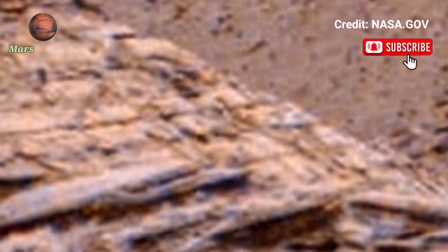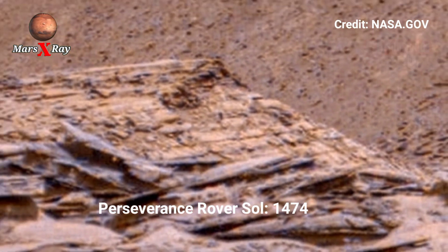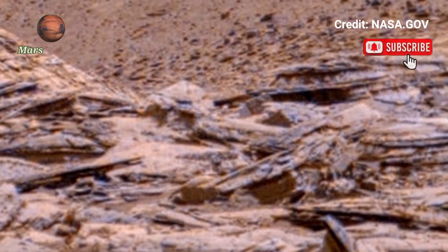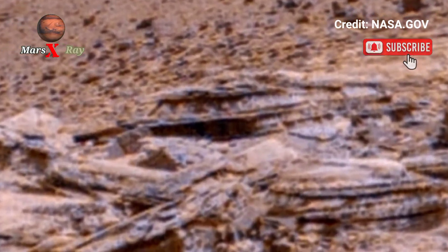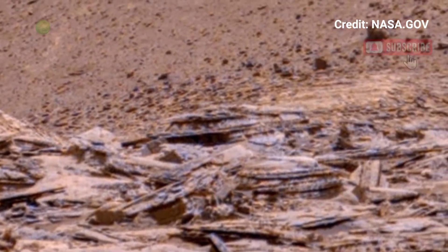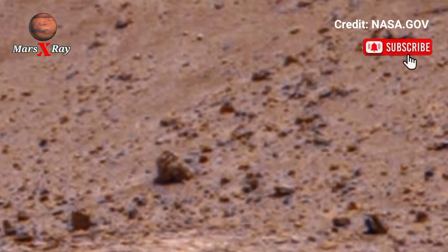Hi guys, welcome back to our YouTube channel. Mars X-Ray NASA smart specimen toward Seoul 1474 — the higher resolution footage reveals a barren yet fascinating Martian surface: craters, rocky plains, and the red planet. NASA's past findings are referenced alongside this stunning visual record.